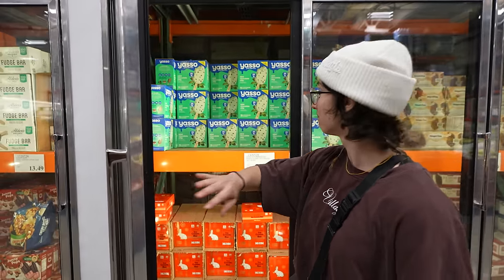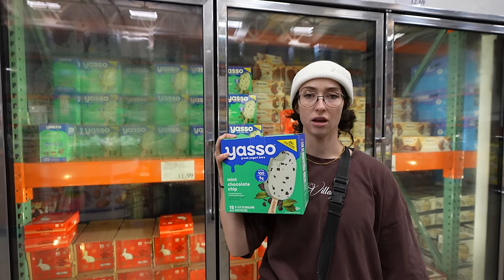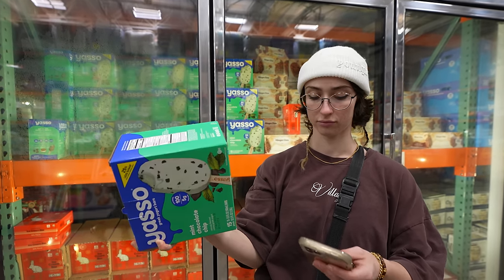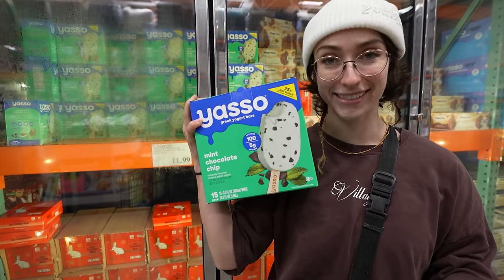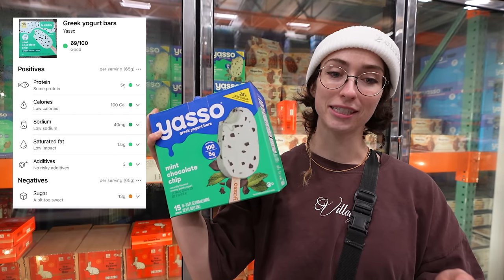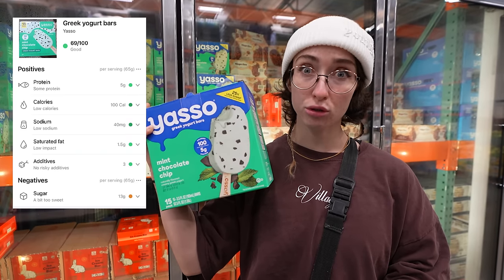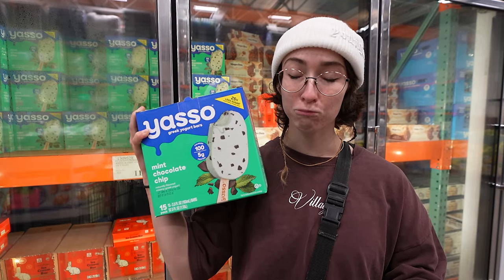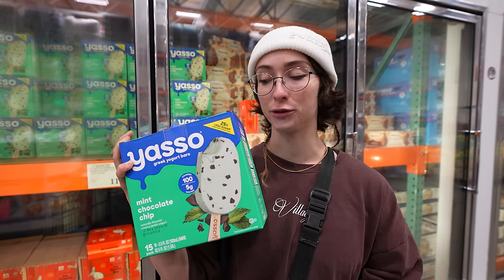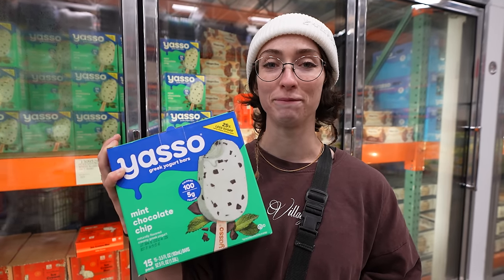Yogurt bars — low calorie, high protein, as compared relative to the Petite Pots. It scored 69 out of 100 — good protein, low calories, low sodium, low fat, no risky additives. But too much sugar. That's pretty good. I would have thought it'd be worse — I thought there'd be like crazy additives. It just looks like something with crazy additives. But it's not.